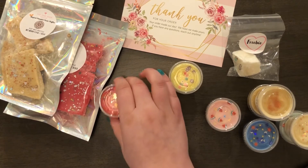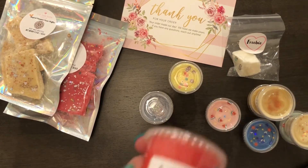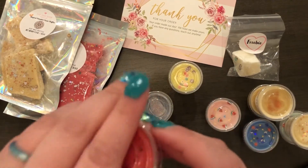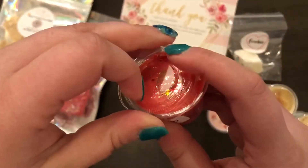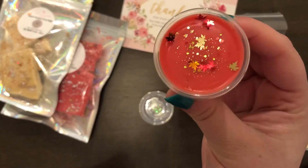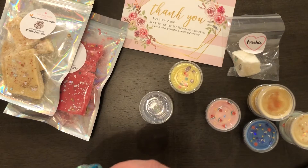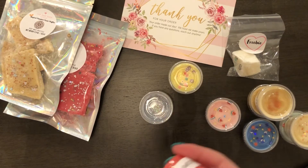The next one is Autumn Flannel, and this one was a little bit out of my comfort zone because I usually do sweets or baked goods, but I wanted to try this one out. It smells like a blend of smoky wood base and sweet notes.